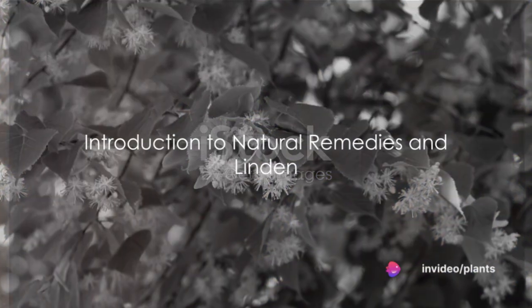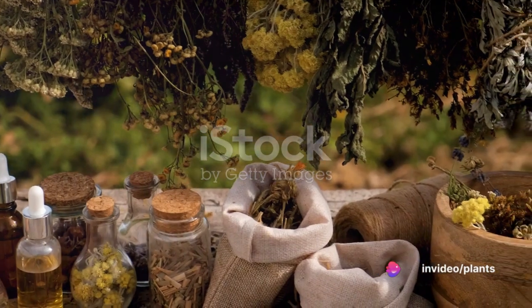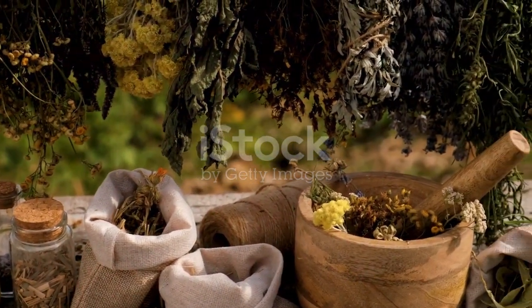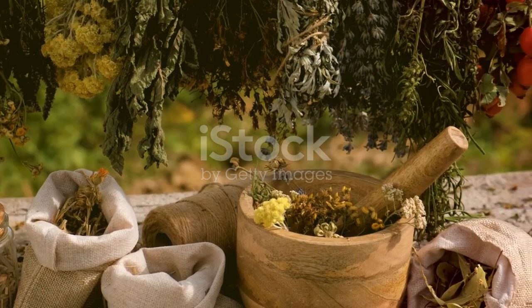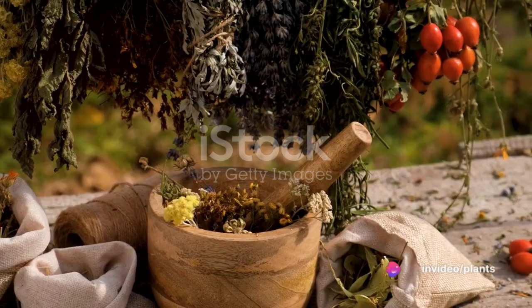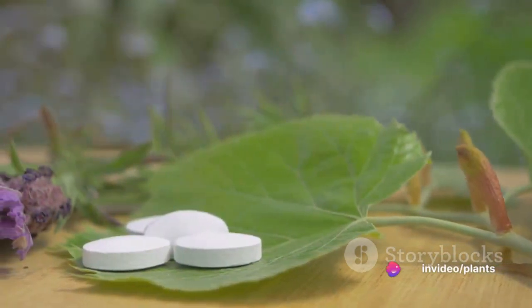Ever wondered how nature can provide cures to common health issues? Well, the world around us is a treasure trove of remedies waiting to be unearthed. Today, we're going to talk about one such natural wonder, the Linden tree. This remarkable tree, native to the temperate climates of Europe, eastern North America, and parts of Asia,